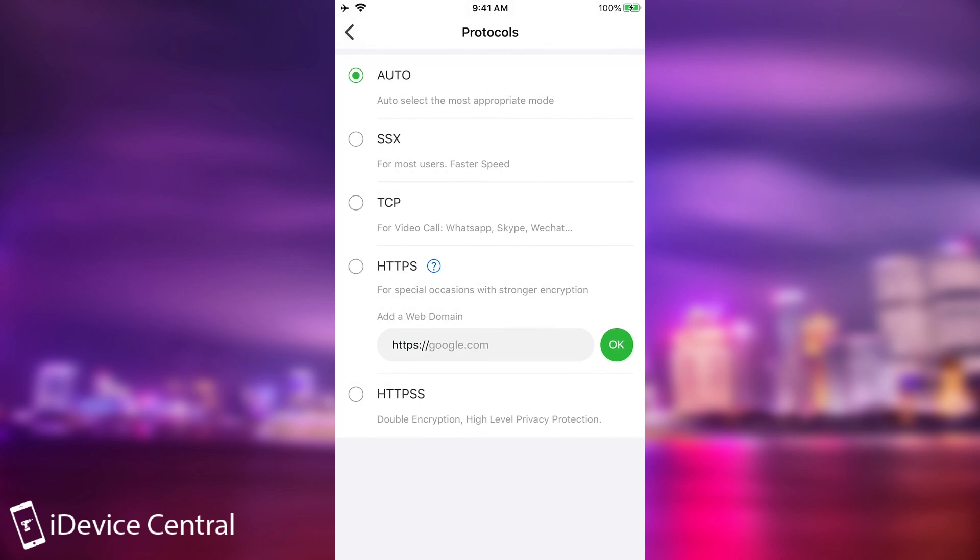Here you can see all the protocols. Auto selects the most appropriate one. SSX is for most users and fast speed. TCP is for video calls like WhatsApp and Skype. HTTPS is for special occasions with stronger encryption. And HTTPSS is double encryption with high-level privacy protection.